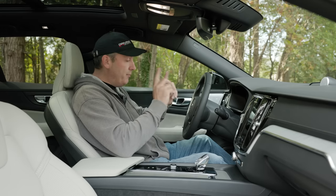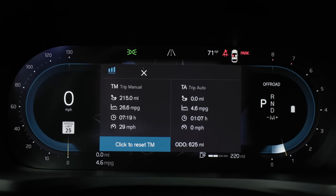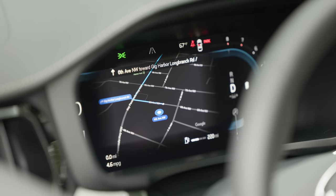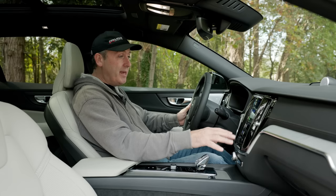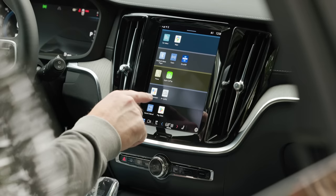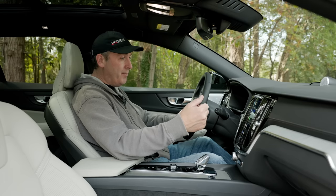First and foremost: a digital gauge cluster. It's pretty cool — Speedo on the left, tach on the right, and Google Maps integrated into the middle. The infotainment screen has heavy Google integration: the Play Store, Google Assistant, and Maps are the icons that really pop out. Google has really pushed for deep integration of their systems into these vehicles.